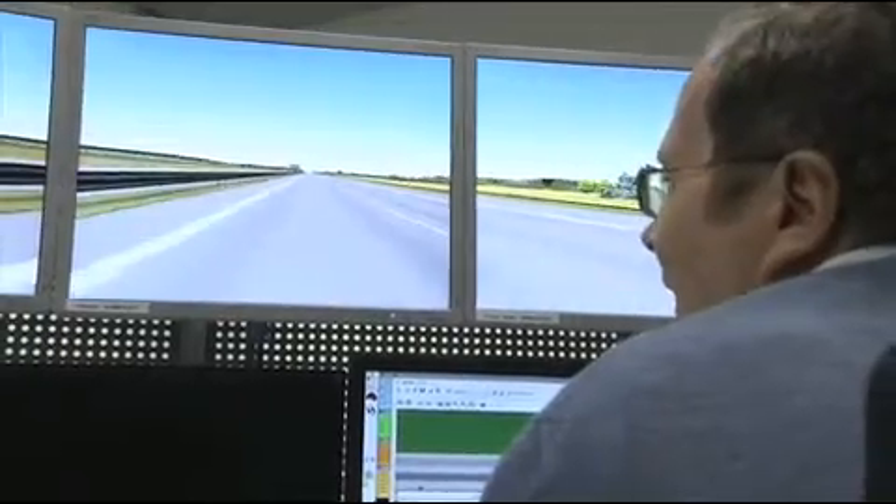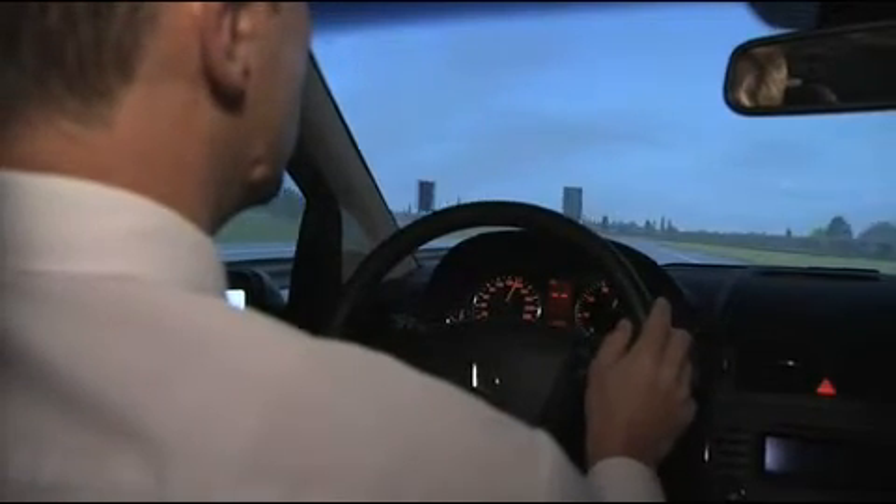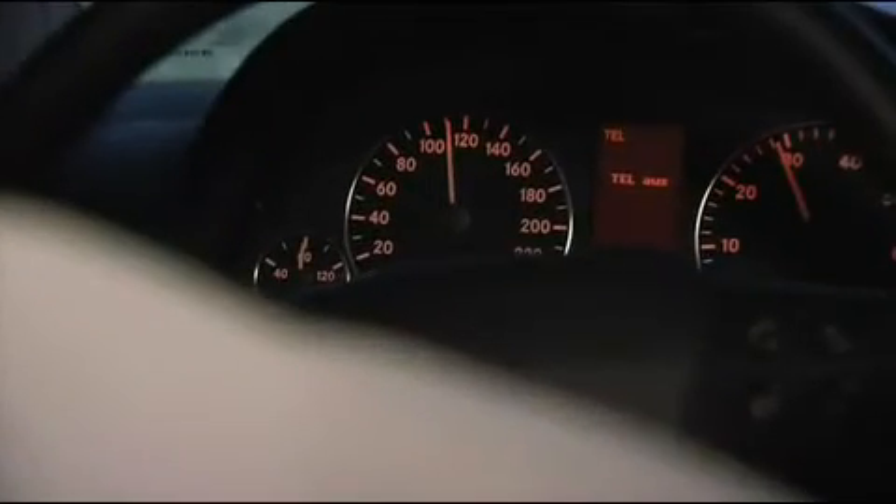This allows Mercedes-Benz to study the behavior of the driver and vehicle in different driving scenarios. Besides researching classic driving situations, the simulator is also used for audio tests and research into driver assistance systems.